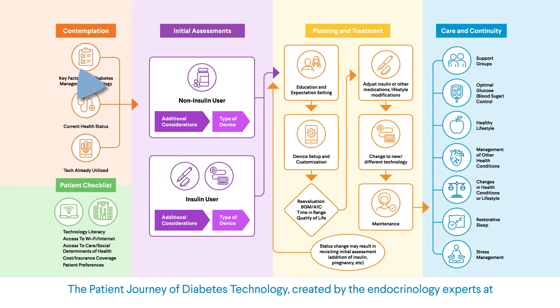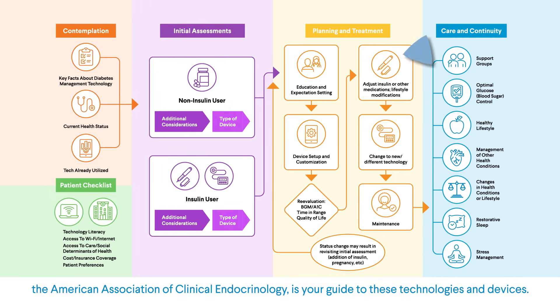The Patient Journey of Diabetes Technology, created by the endocrinology experts at the American Association of Clinical Endocrinology, is your guide to these technologies and devices.